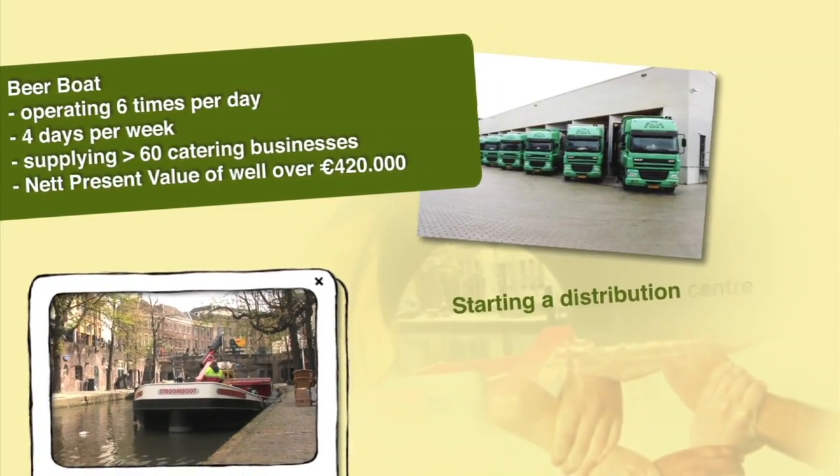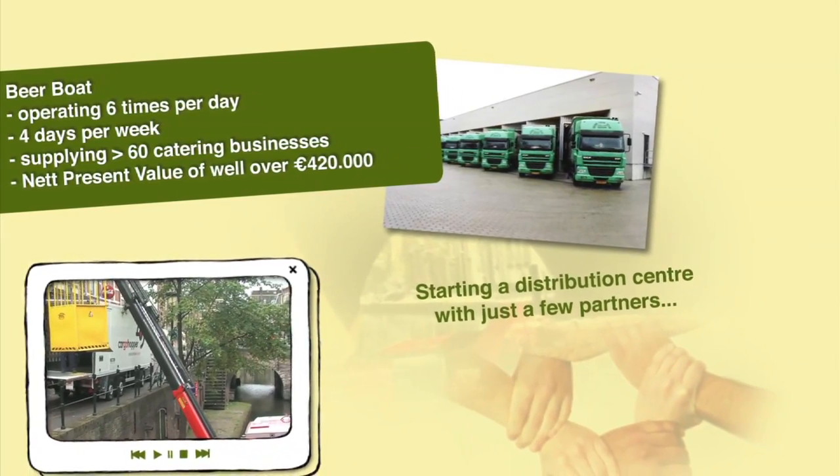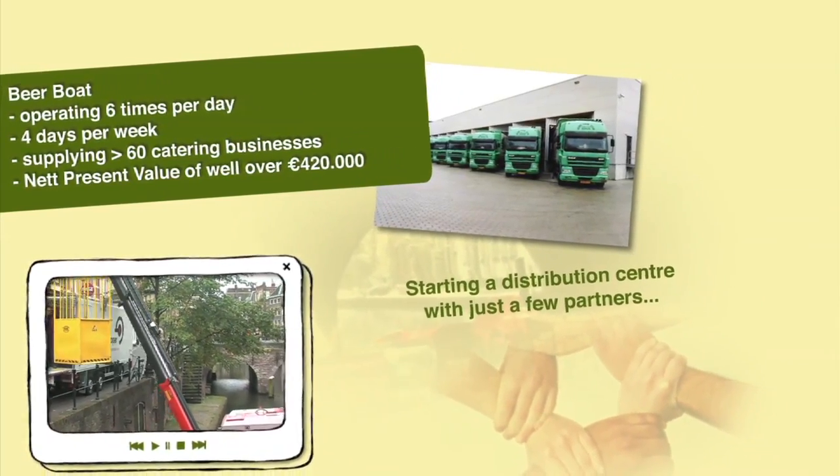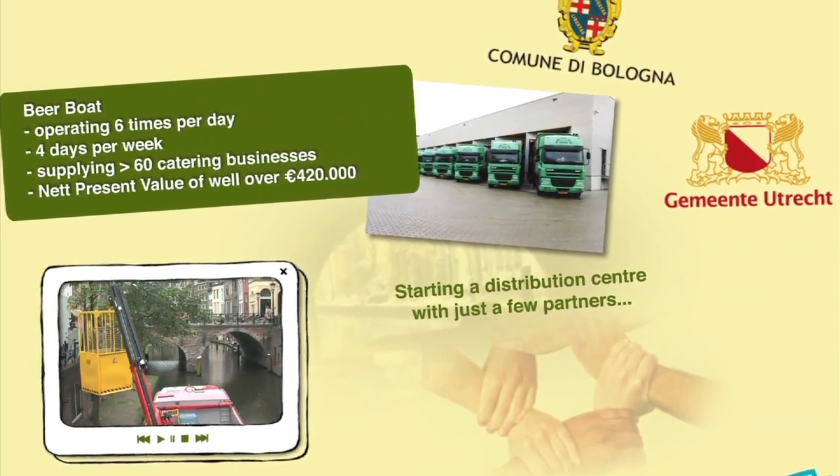Starting a distribution centre with just a few partners is also an option. If the service proves efficient, other participants may show interest. Both Bologna and Utrecht have carried out studies in this area.